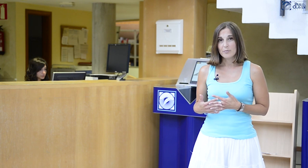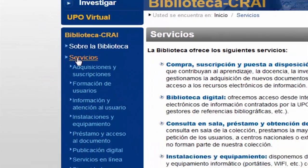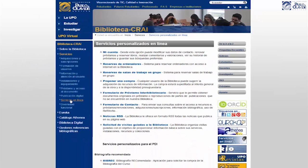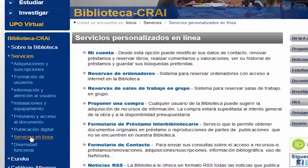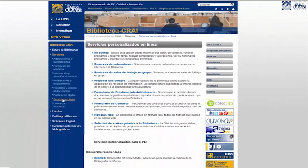The library puts at your disposal My Account. With this service, you can know the documents that you have on loan, you can know the due dates of each one of them, and renew the documents. Also, you can view the loan history with information about all the documents that you have borrowed up until the moment. Take a look.